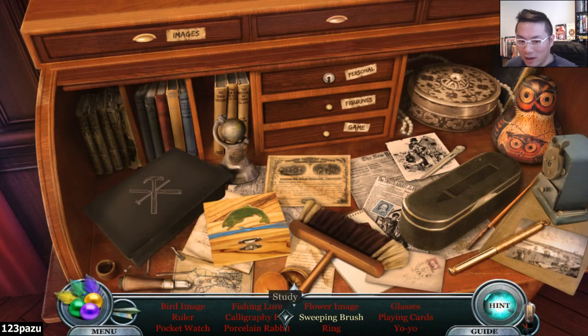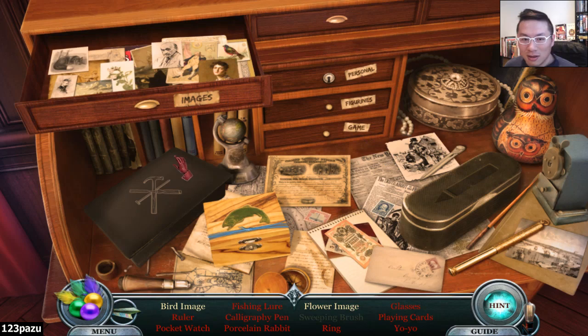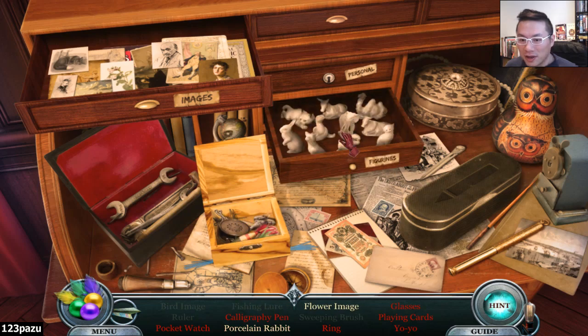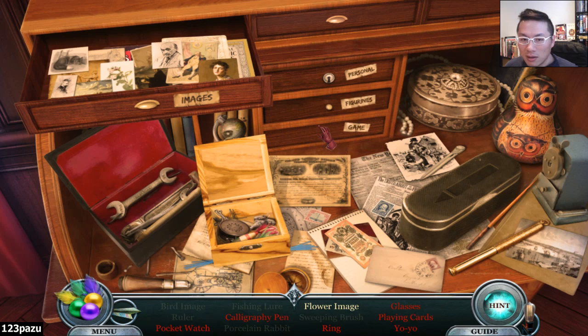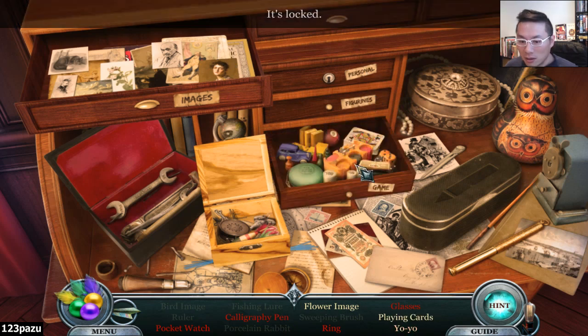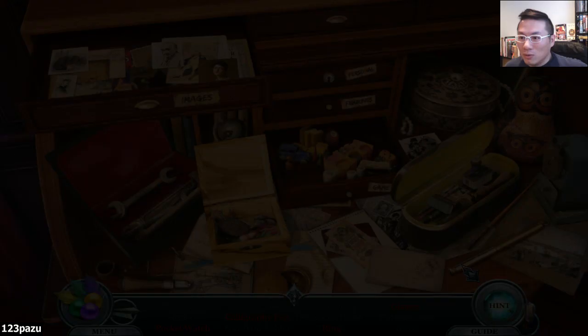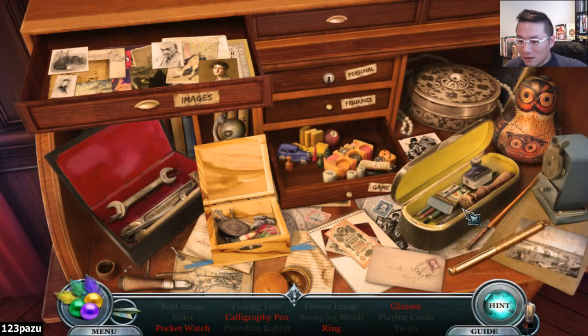All the items in red - only the sweeping brush. Scissors. Oh, cut the string? Figurines. Porcelain rabbit. The game draw - playing cards. Yo-yo. It is a pen nib, isn't it? It always happens. Head it back out. Yeah, it is a pen nib. I know what that is, finally.